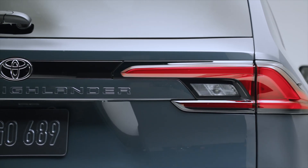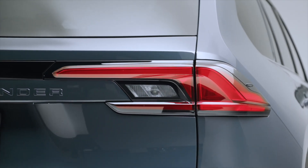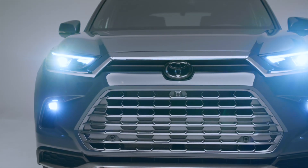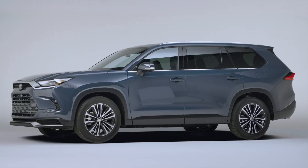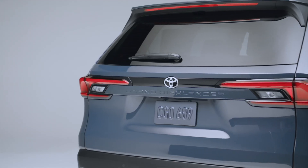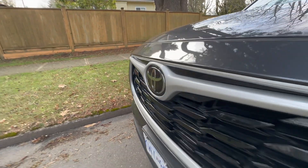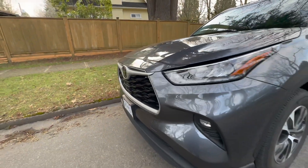For the Grand Highlander, Toyota took a very different approach because it literally changed everything to do with the Highlander. For all intents and purposes, as far as I'm concerned as an engineer, the Grand Highlander and the Highlander are no longer the same car. It is not just a stretched version of the Highlander that we see right here.